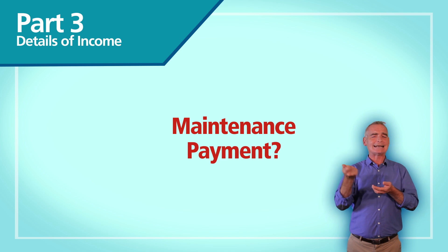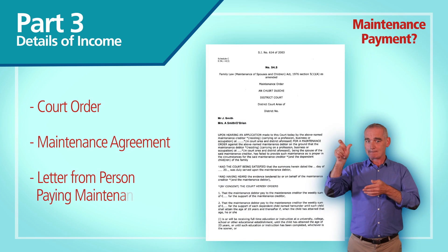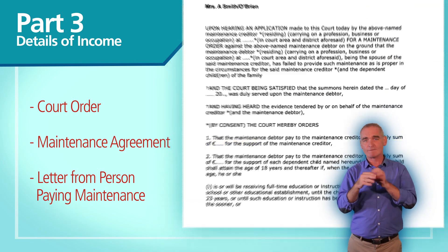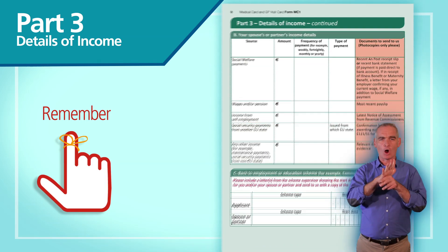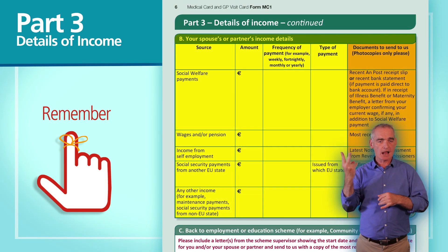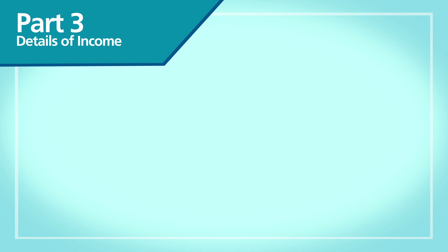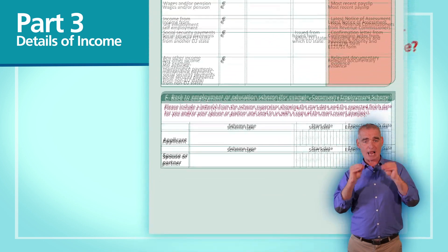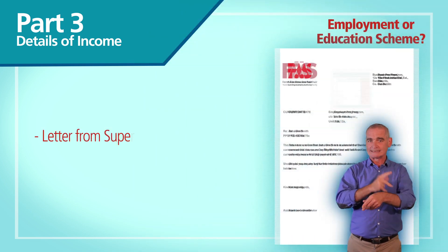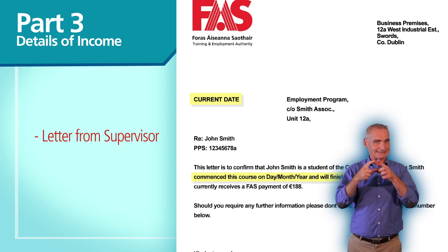If you get a maintenance payment, send in the court order, maintenance agreement or a letter from the person paying maintenance to you confirming the amount and the frequency of payments. Remember, you need to include the relevant documents for your spouse or partner's income even if they don't live in Ireland. If you're on an employment or education scheme, send in a letter from the supervisor showing when you started, when you're going to finish and copies of your most recent payslips.